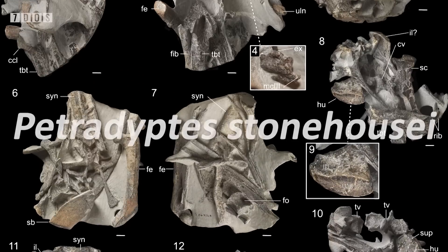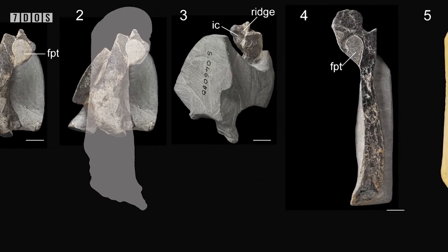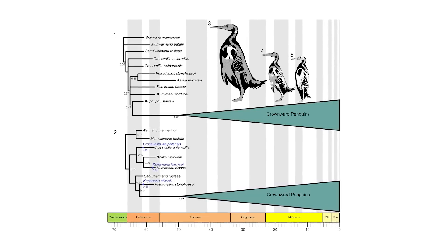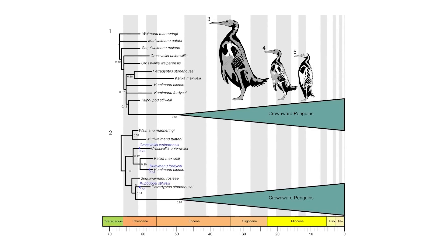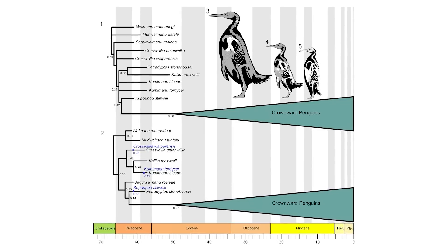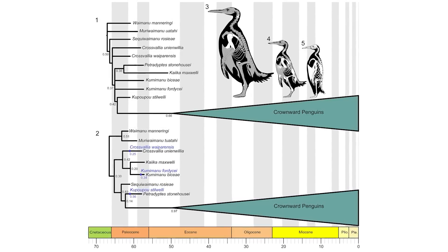Another new species named in this paper is Petradyptes stonehousei, which would have been slightly bigger than an emperor penguin, and there are also reported fragments of a smaller but unnamed new penguin species too. Interestingly, Kumimanu fordycei is recovered in a position close to the root of the penguin evolutionary tree, and since it lived in the Paleocene not long after the non-avian dinosaurs were wiped out, it suggests that penguins very early on in their evolution reached the upper size limit for their body plan — speculated by the authors as being due to these animals evolving more efficient thermoregulation, allowing them to forage in colder and deeper waters, access larger prey items, and disperse further across the southern oceans.